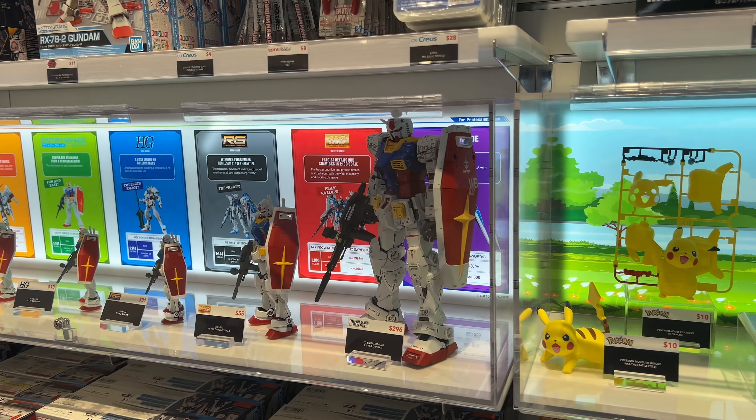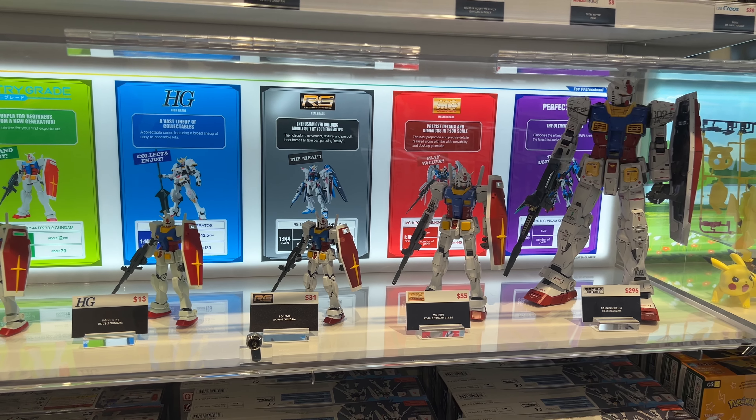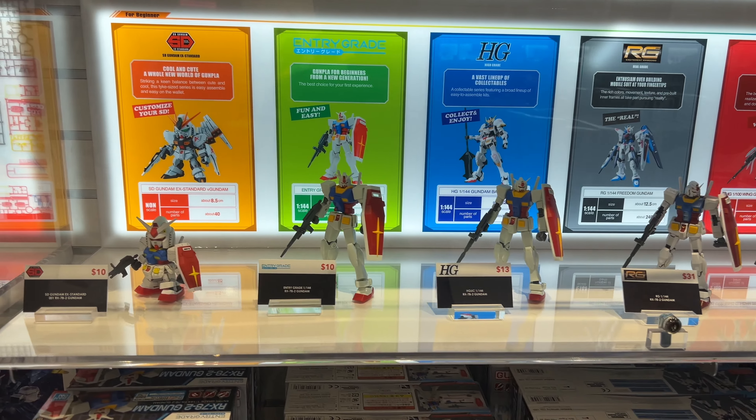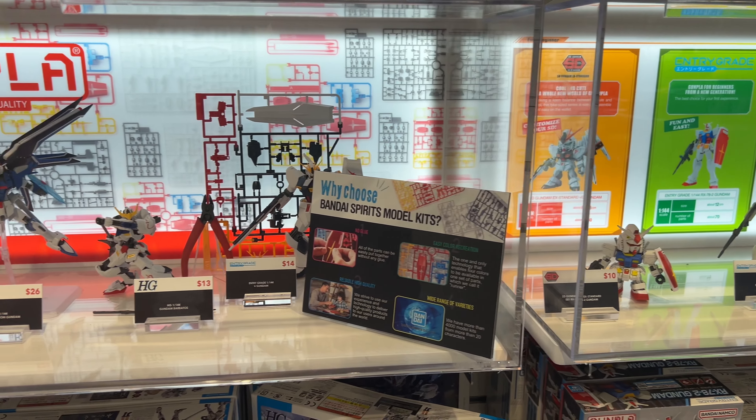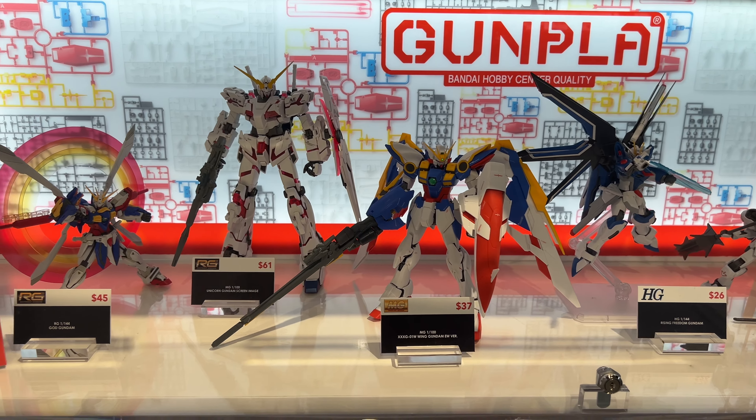I was a little desperate — I wanted to leave with a figure — so I ended up getting SHF Monkey D. Luffy. It was pretty interesting.